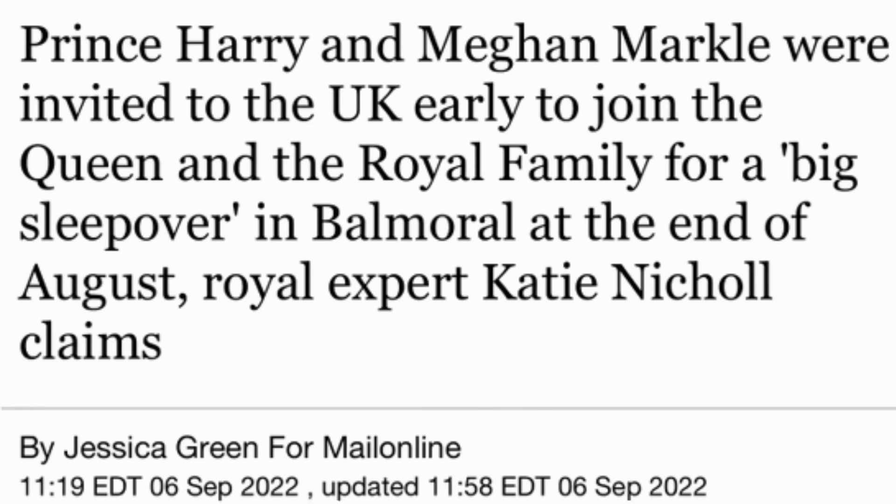Just so everybody is aware: Harry and Meghan were invited to join the Queen and the Royal Family in Balmoral at the end of August. They said no thank you, and they're not making any attempts to see the Queen before they leave the UK. Knowing how ill she is, knowing this is probably their last chance to see her in person, and they're not going — that tells you everything that you need to know.